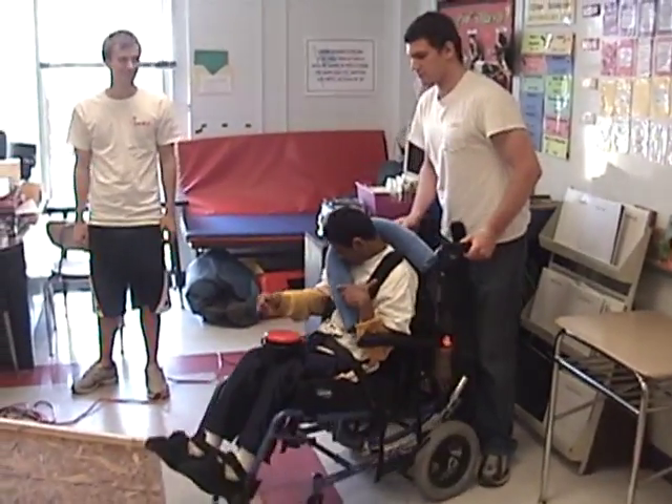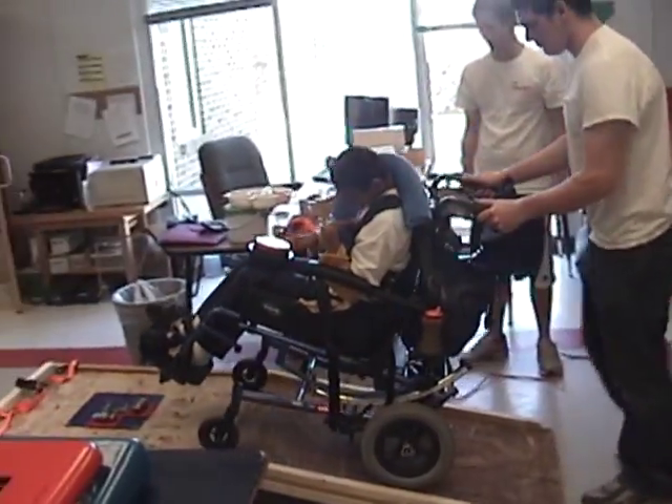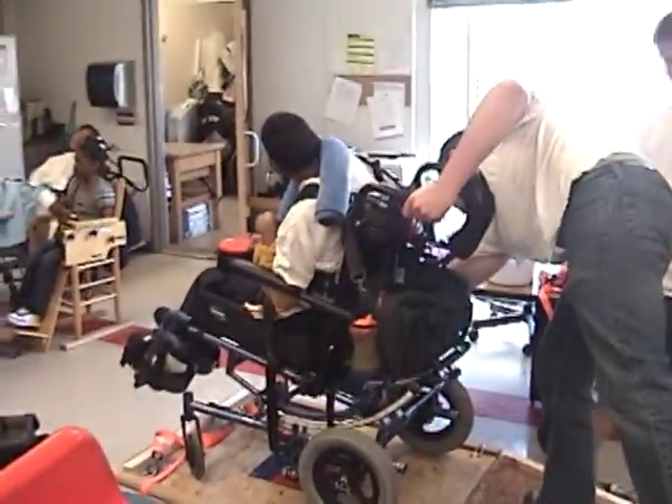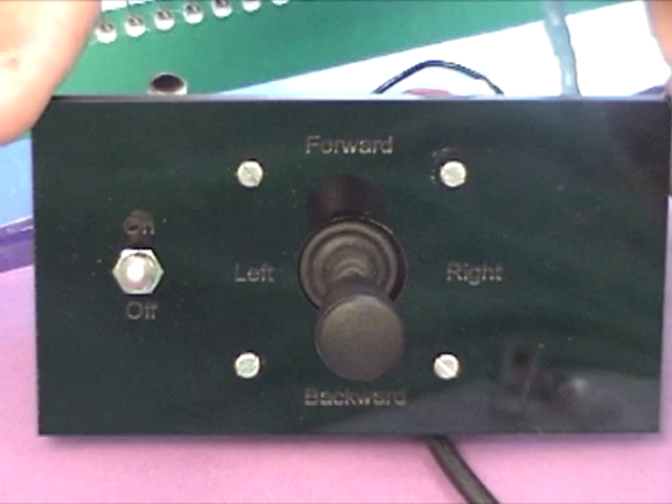The primary caretaker, Earl Williams, desired a device that would provide a new form of movement for his students. An ideal device would mimic the sensations experienced on a bus ride, which the students enjoy. Additionally, Mr. Williams desired a joystick controller which he or the students could use to control the device.